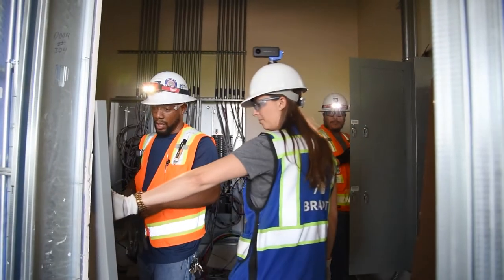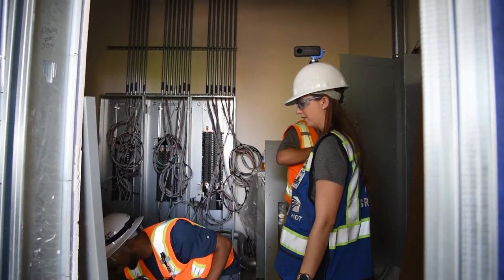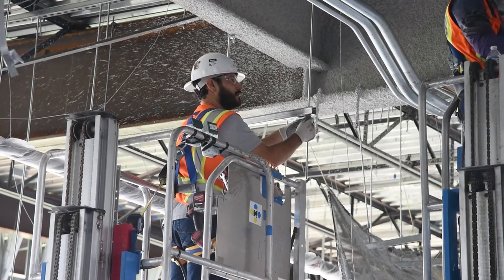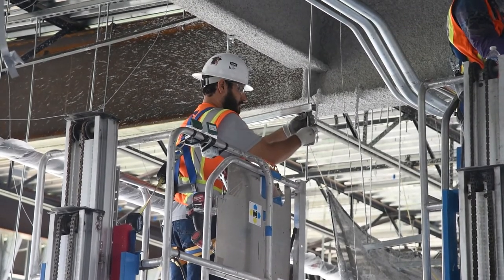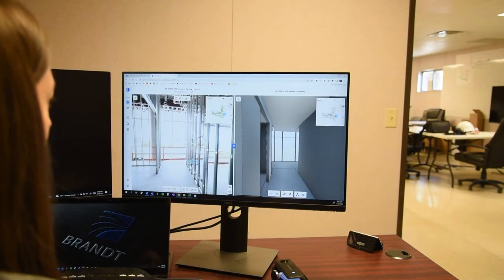OpenSpace has been a great tool when all of the trades have installed in real time, and we've been able to see how these trades have been layered correctly or incorrectly in coordination with our BIM model.